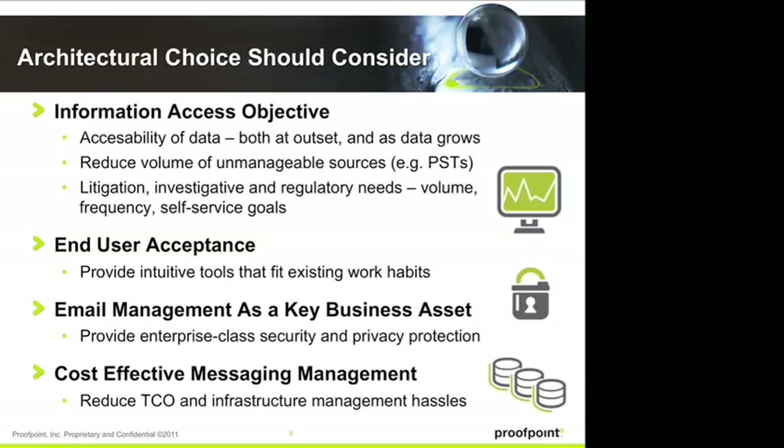All of this data can provide a huge business asset to you — it's a ton of data you can access. At the same time, it can provide a risk: it's a lot of data that anyone else can gain access to if it isn't managed correctly, which is why security is so important around all of this. And at the end of the day, a lot of this is about cost. Many of our customers go through a total cost of ownership analysis comparing a SaaS solution such as Proofpoint to an on-premises solution, and typically find a 50% to 60% reduction in cost over two to three years. Reduce hardware, software, storage, and probably most importantly, reduce manpower and focus from your IT staff.